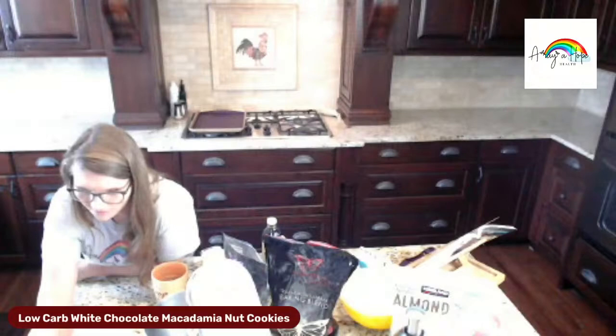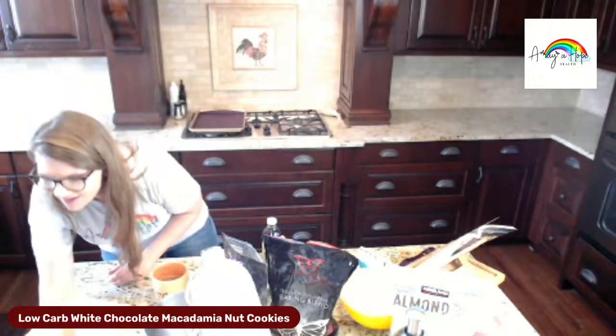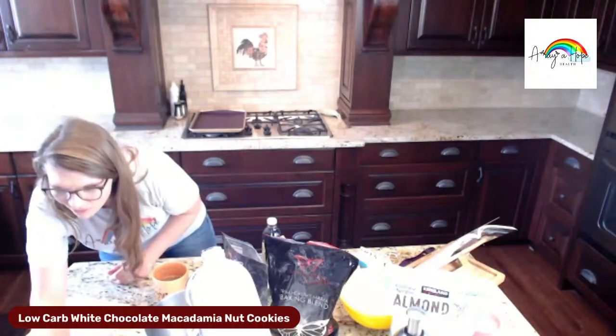I'm going to switch my camera so you guys can see my kitchen. Hello! I hope my audio is synced — can you guys hear me? I think you can, no one's complained yet. Good morning Jackie, good morning from Florida!